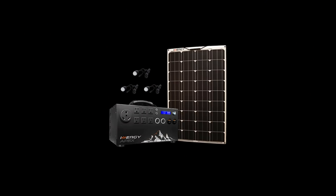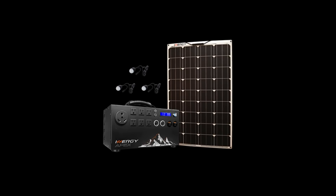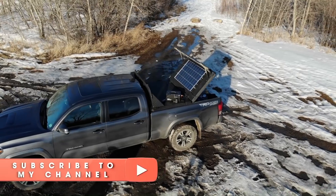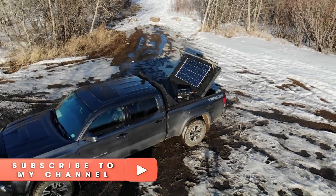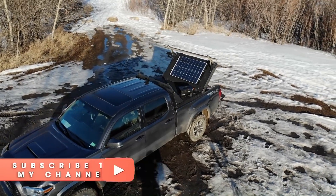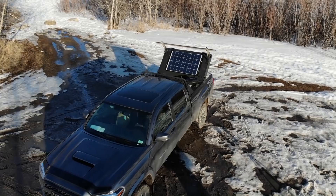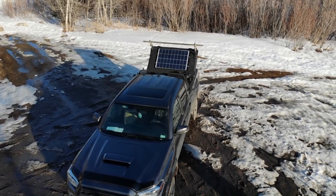If you do have that background, all the more power to you. But for the average person who just wants some degree of disaster preparedness and the ability to power small or even some larger electronics, this is for you. Use coupon code Canadian Prepper to get 20% off, bringing the price down to $1,300 before May 1st. Thanks for watching — Canadian Prepper out.